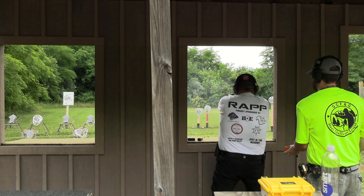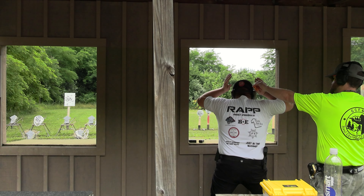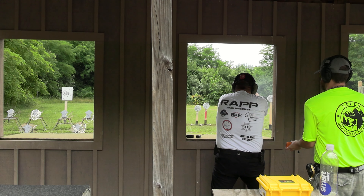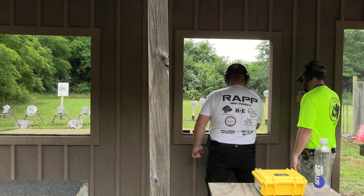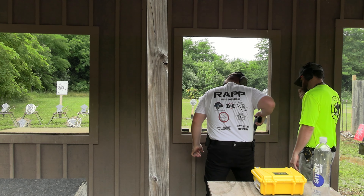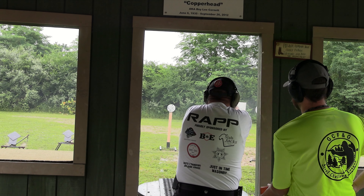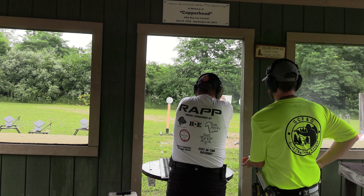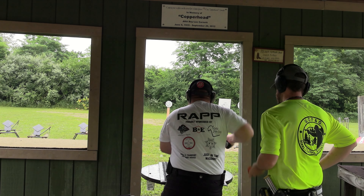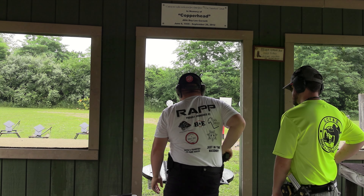All right, stand by. On the ground. Are you ready? Standby! 4-2-0, you've got to show up there.